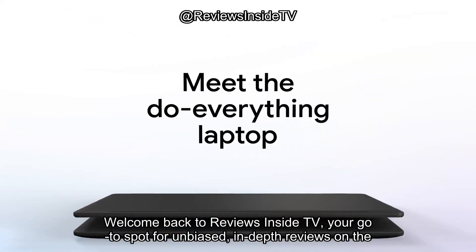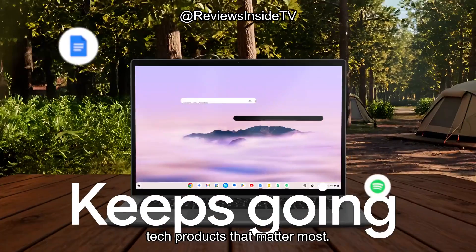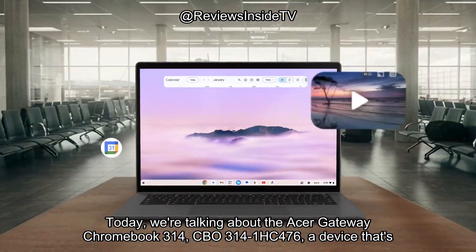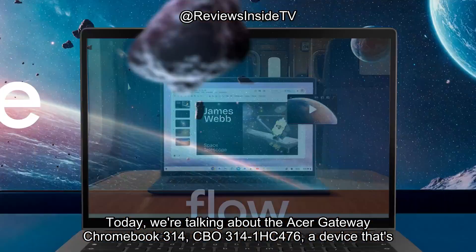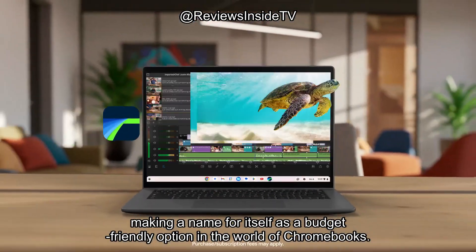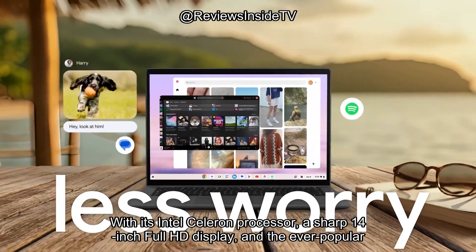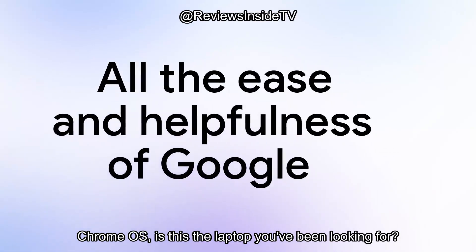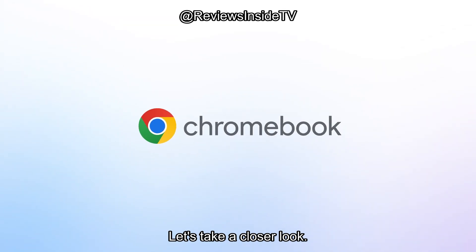Welcome back to Reviews Inside TV, your go-to spot for unbiased, in-depth reviews on the tech products that matter most. Today we're talking about the Acer Gateway Chromebook 314, CBO314-1HC476, a device that's making a name for itself as a budget-friendly option in the world of Chromebooks. With its Intel Celeron processor, a sharp 14-inch Full HD display, and Chrome OS, is this the laptop you've been looking for? Let's take a closer look.